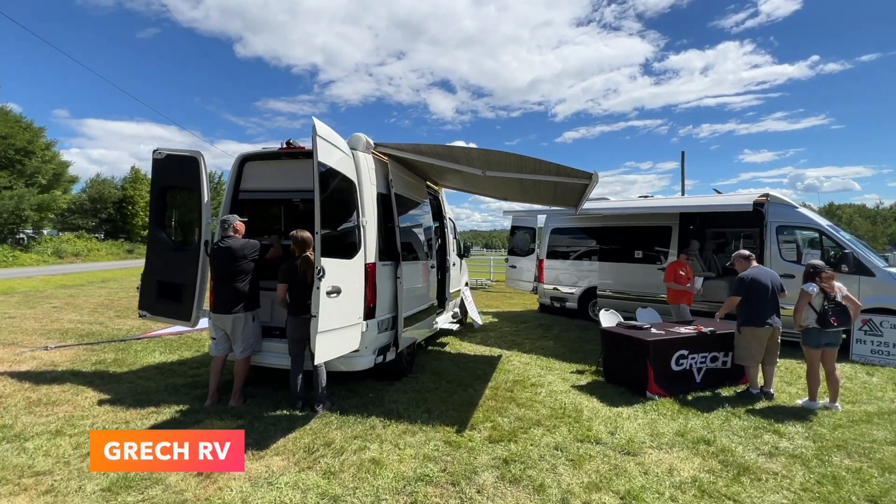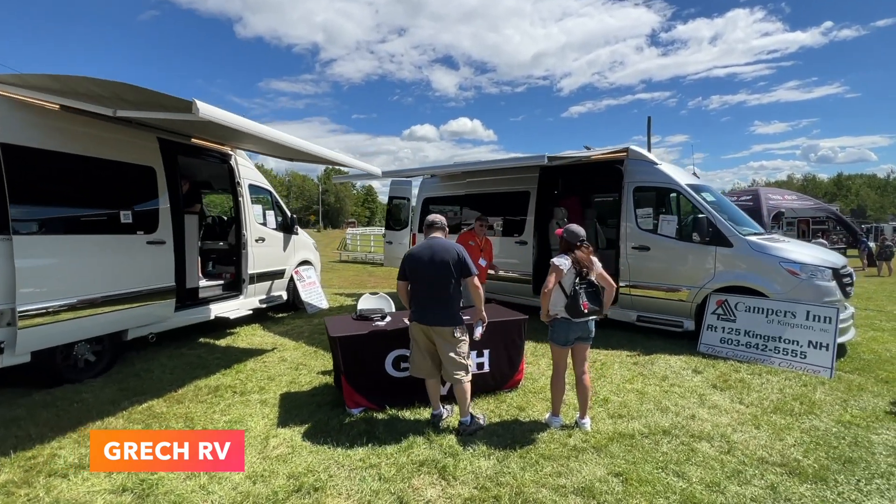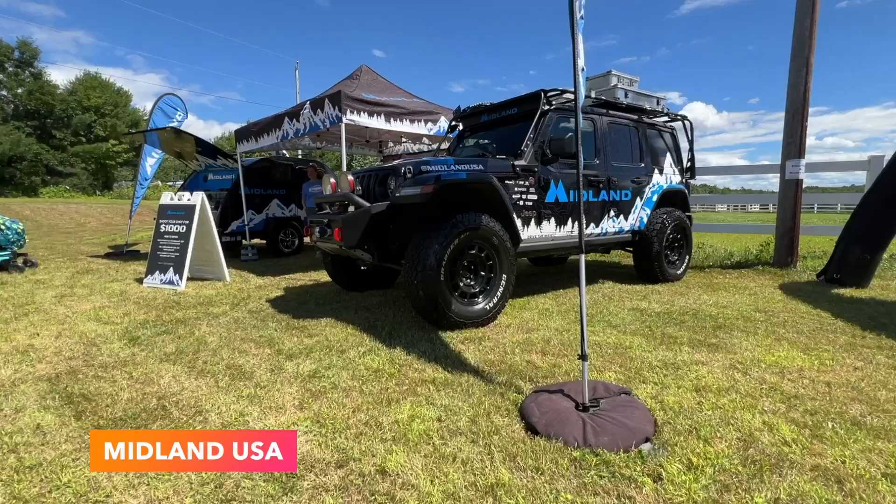When you walk in, you are greeted by an RV retailer called Gretsch RV. Their display vans had about 4 inches of ground clearance and they are more of an RV and thus did not classify as adventure vans in my book, so I moved on to the Midland booth.